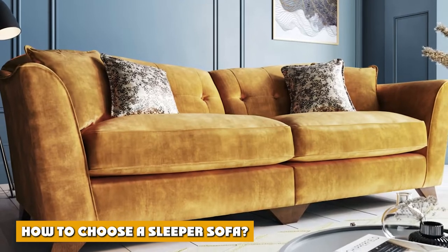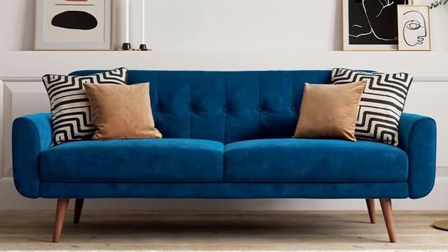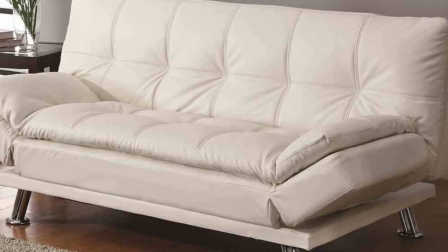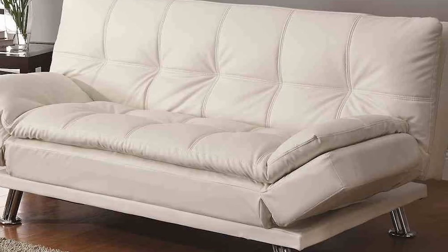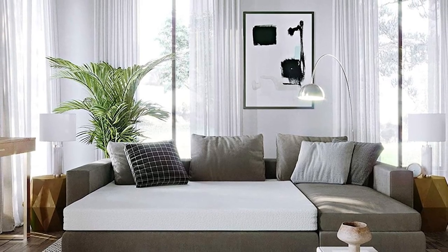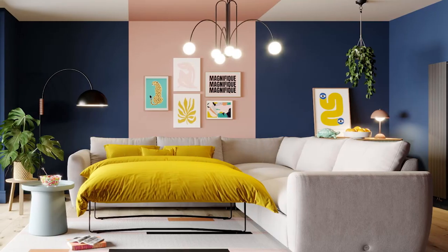How to choose a sleeper sofa. First, you need to check the quality of the mattress. Since you're mostly planning to sleep on it, you need to ensure that you will be getting great sleep quality out of it. Look for types of mattresses that support the weight of your body, particularly your hips, shoulders, and lower back when in a supine position. A thicker mattress doesn't always mean it's better, so always keep an eye out for ones that are built well, even if they may be thinner.